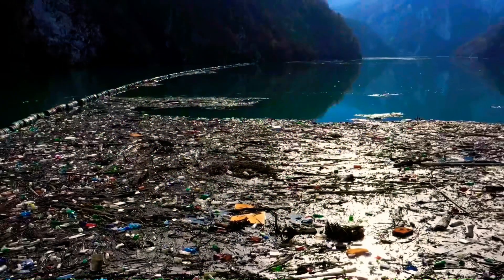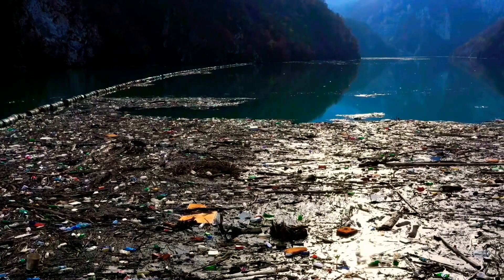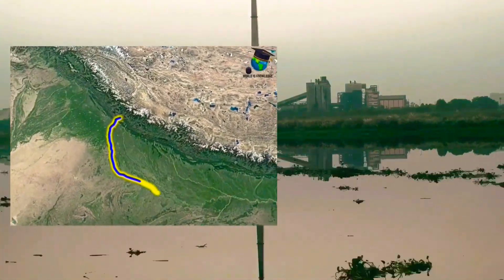Unfortunately, many of our rivers are heavily polluted, containing dangerous levels of contaminants like heavy metals, organic compounds, and bacteria. The Yamuna River is a prime example of a river that has been heavily polluted.